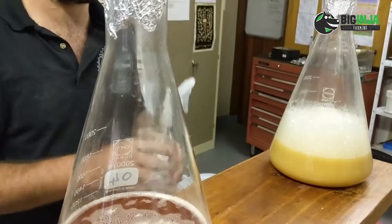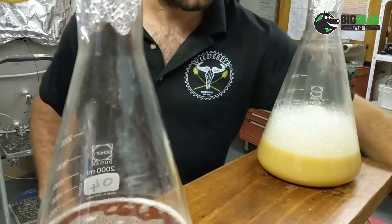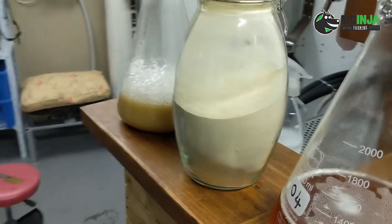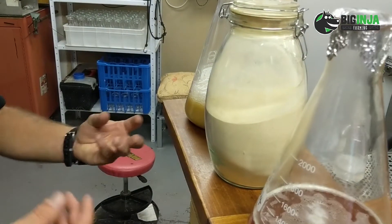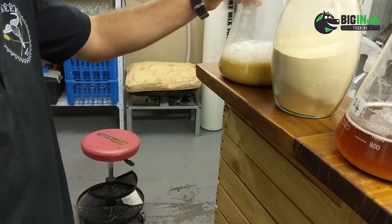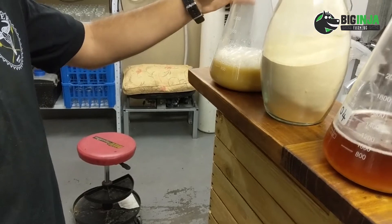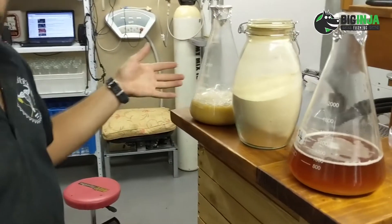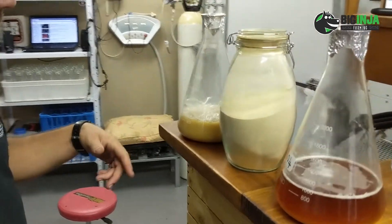I use 100 grams of DME — dry malt extract. It looks yummy, it smells yummy, it's very thirsty for liquid. So 100 grams of this I mix with about a liter of water and then I boil it for about 10 minutes, cool it down as fast as possible.